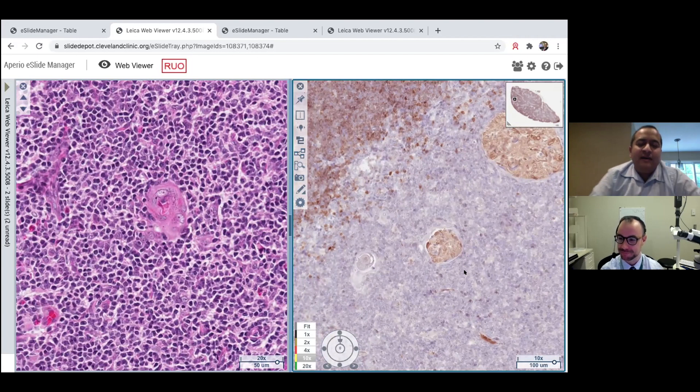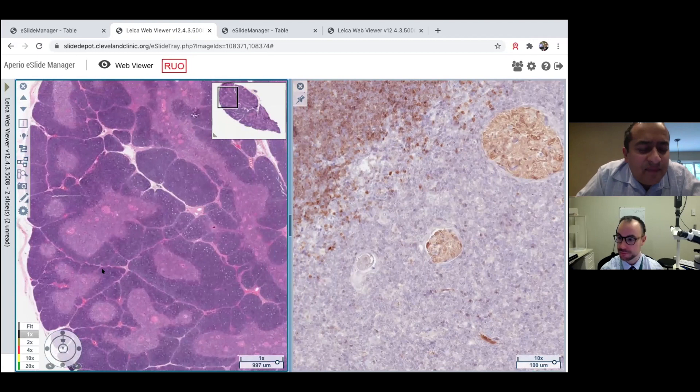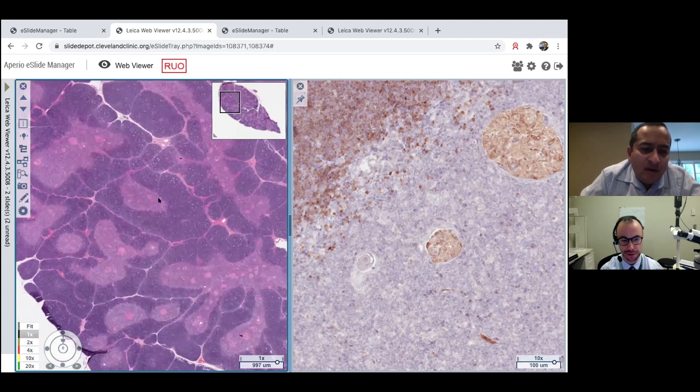On thymic architecture, one notable thing at low power is how much tissue is present — this is presumably a younger patient, a child, where you'd expect the thymus to still be juicy rather than atrophic. Also useful is the location of the medullary areas — they tend to be in the central aspects, not stuck to the periphery. That can help distinguish B1 thymoma from normal thymus, which can sometimes be challenging.